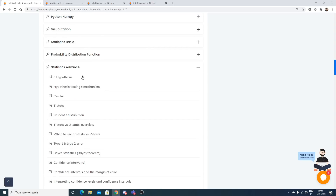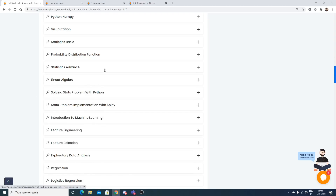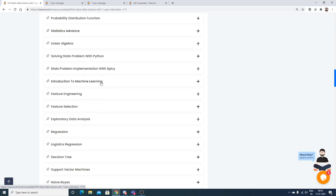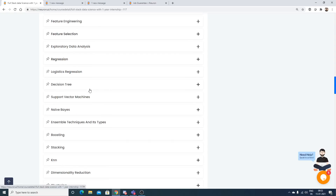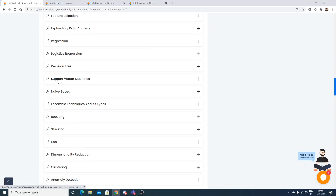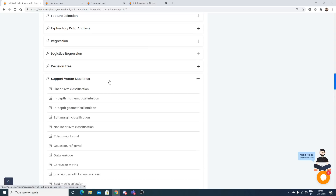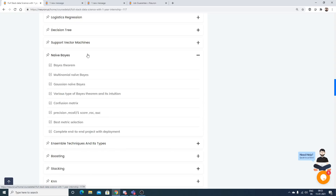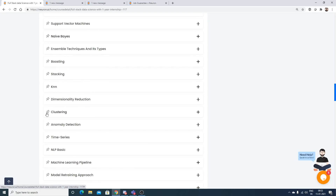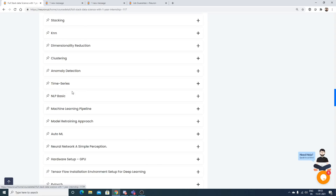Moving into machine learning, there is feature engineering, feature selection, and EDA — exploratory data analysis — covered separately. Then regression, logistic regression, decision tree, support vector machine with many sub-topics, Naive Bayes, and this is all along with complete end-to-end projects with deployment. You also have ensemble techniques, boosting, stacking, and KNN, followed by a separate time series section.